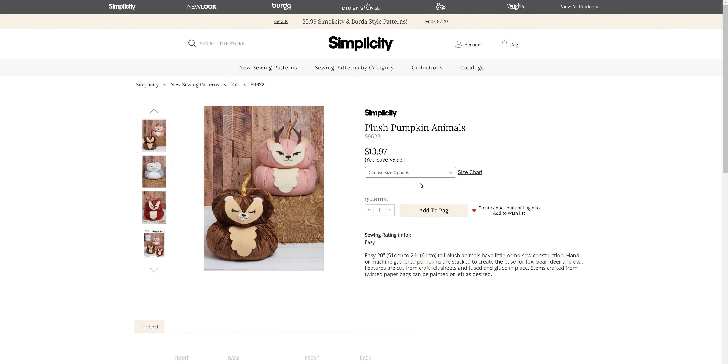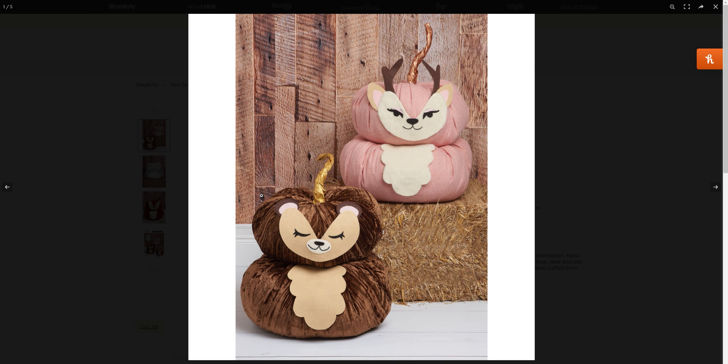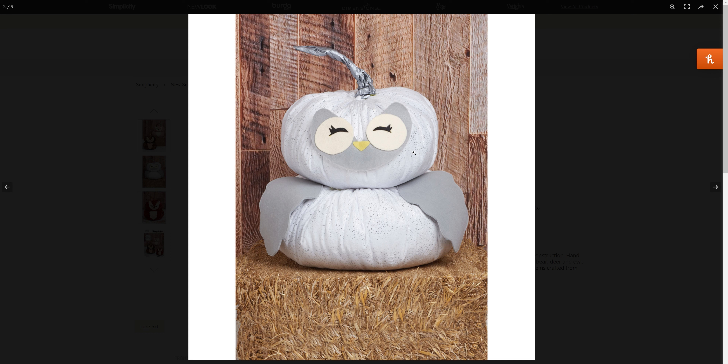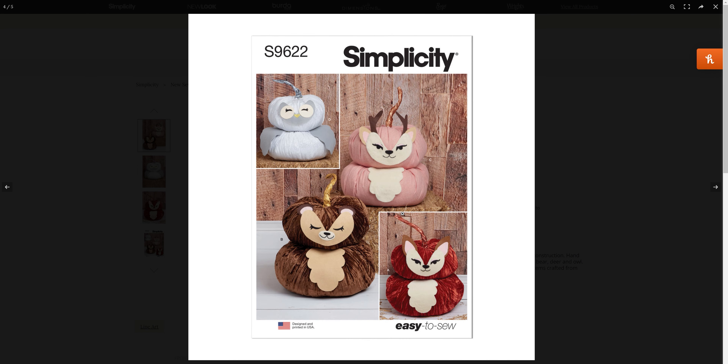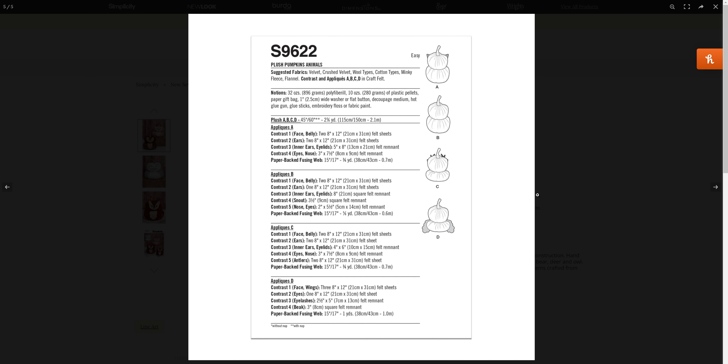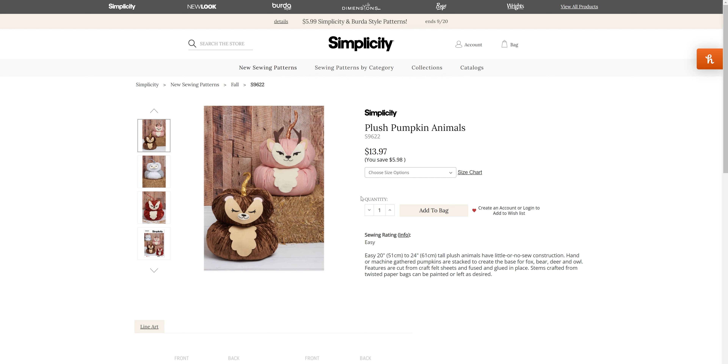These plush pumpkin animals are so cute — we have fox, bear, deer, and owl. So the ones I didn't recognize earlier are a bear and a deer. My owl is just absolutely adorable, and the fox too. It would be a pretty good little scrap buster, I would think.